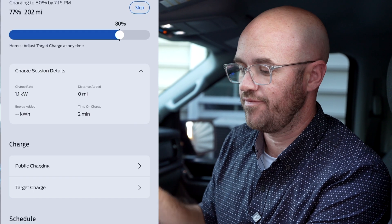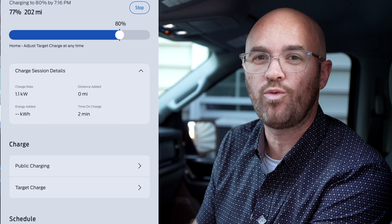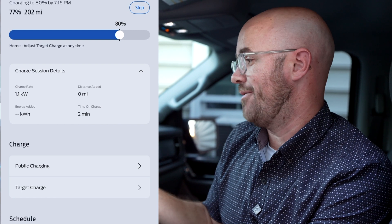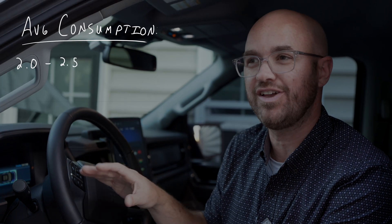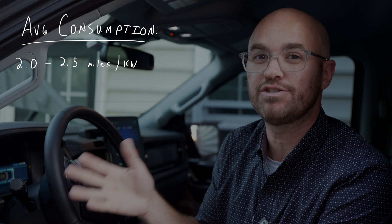The Ford mobile charger charges at a rate of 1.1 kilowatts. Now on an F-150 Lightning, a typical range you'd expect per kilowatt is roughly two to three miles per kilowatt.